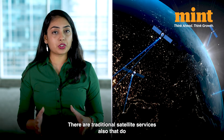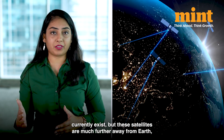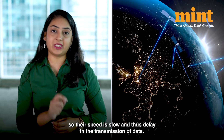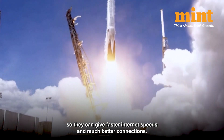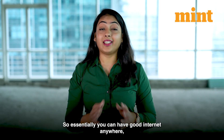There are traditional satellite services that do currently exist, but these satellites are much further away from Earth, so their speed is slow and there's delay in the transmission of data. Starlink satellites, on the other hand, are much closer, so they can give faster internet speeds and much better connections. Essentially, you can have good internet anywhere.